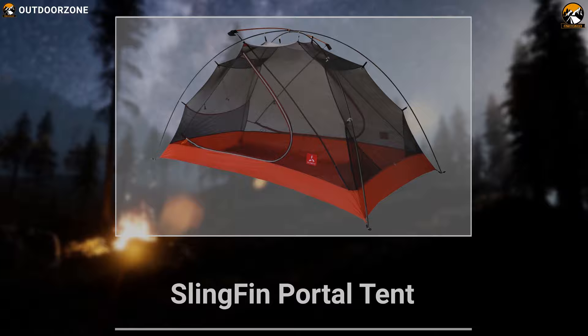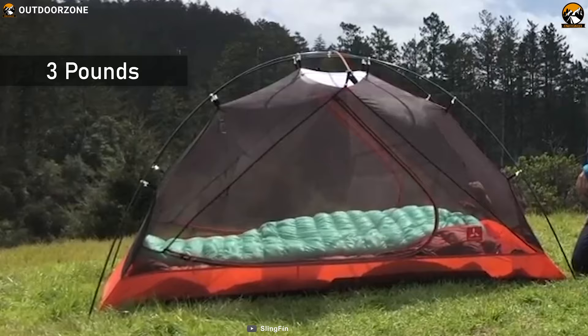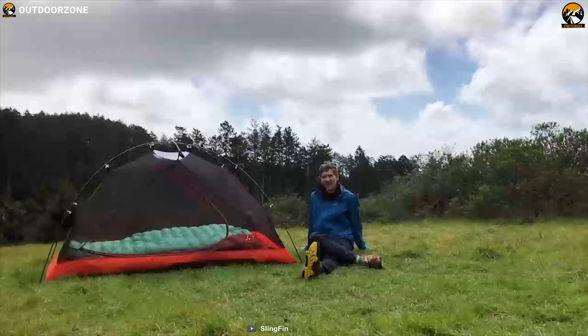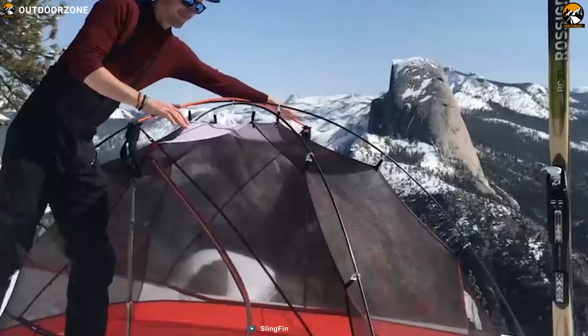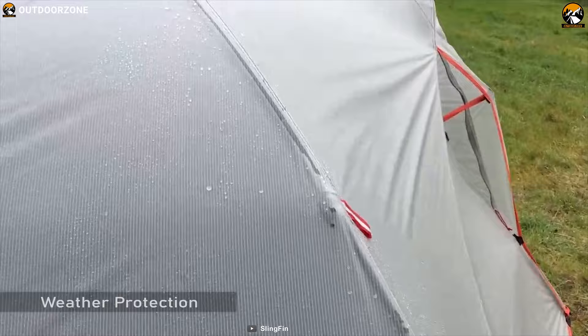If you are on the market for a free-standing super-lightweight tent for your backpacking trip, then the Slingfin Portal will suit you pretty well. Weighing less than 3 pounds, this tent's weight is almost unnoticeable while offering ample sleeping space for two people. Its kickstand vents make ventilation a breeze.